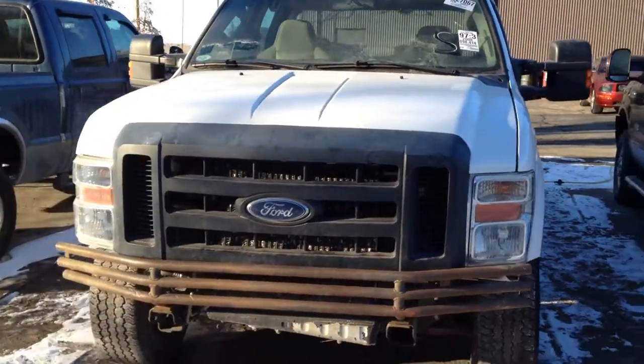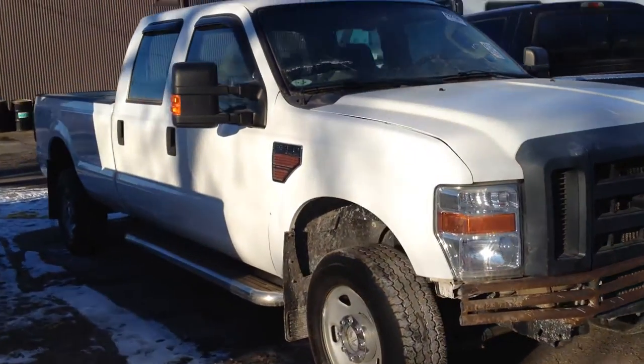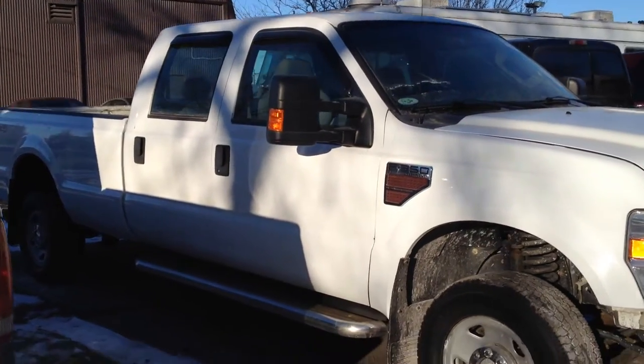Hi folks, today we have a new body sale: 2008 Ford F-350. This is a crew cab 4-door, it's a long bed, 4-wheel drive.